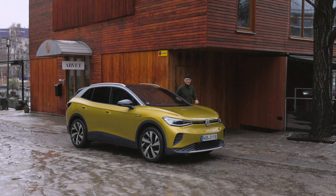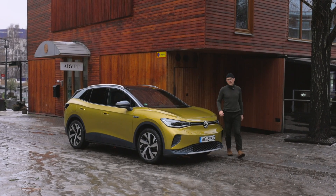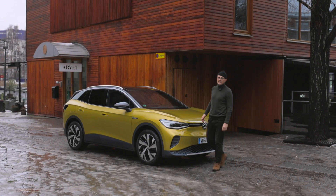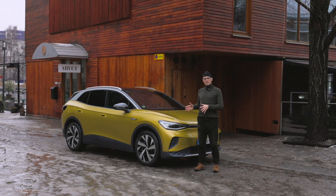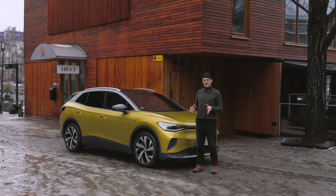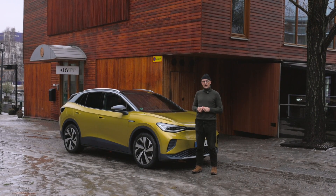Hej och välkommen till Way. Idag ska vi ta en titt på nya Volkswagen ID.4. Den andra i serien av Volkswagens helt nya elbilar, ID. Där ID3 bara tillverkas för Europa, så är det här Volkswagens första globala elbil.